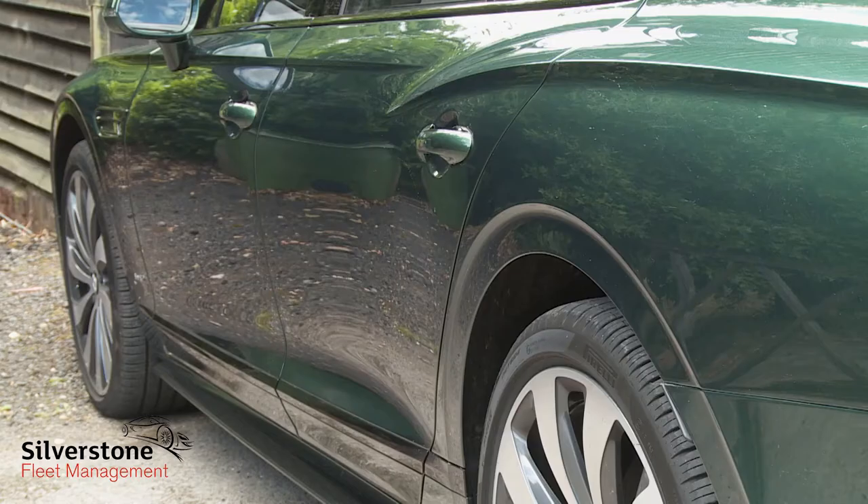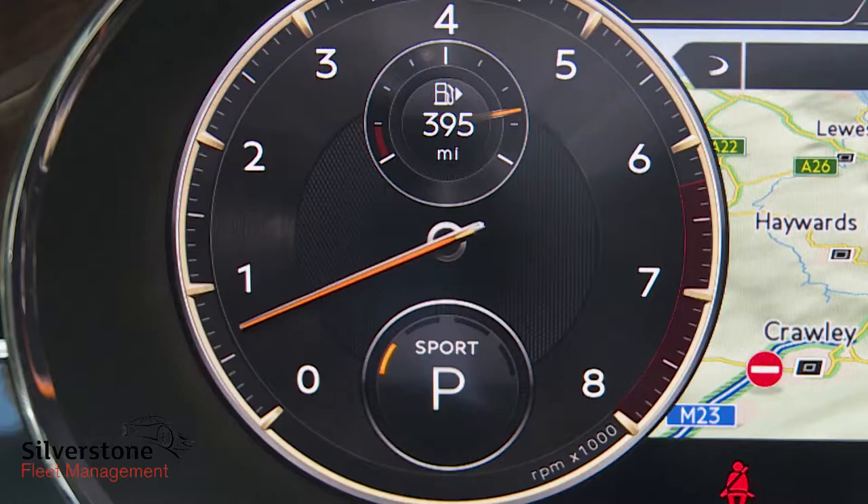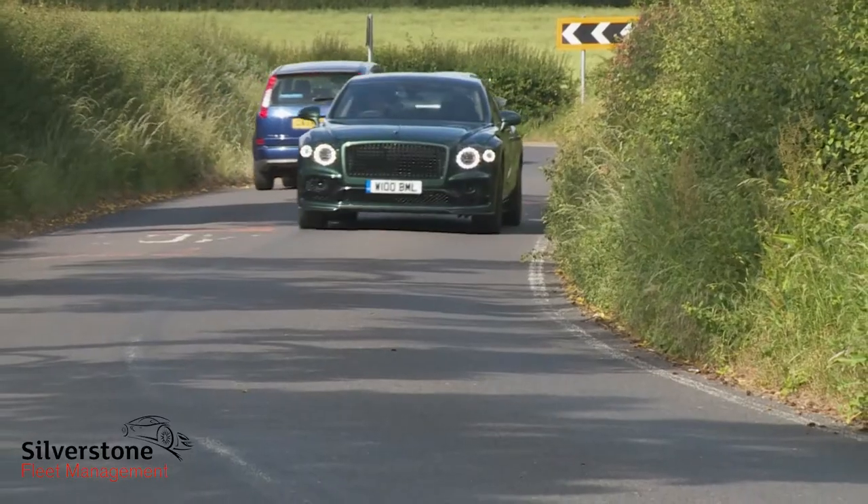Suspension feel is one of the things that you can influence via three provided modes: Sport, Comfort and Bentley — the latter being the engineers' favourite. Steering feel and throttle response also get tweaked with the settings.